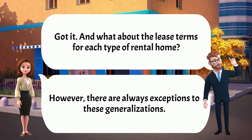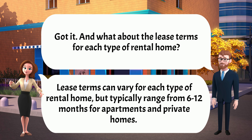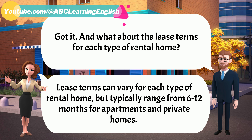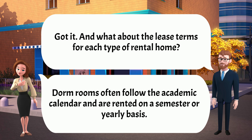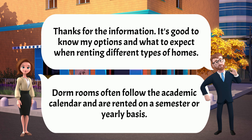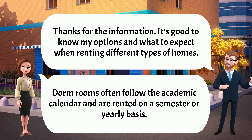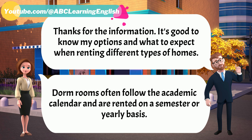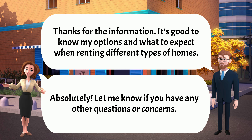And what about the lease terms for each type of rental home? Lease terms can vary for each type of rental home, but typically range from 6 to 12 months for apartments and private homes. Dorm rooms often follow the academic calendar and are rented on a semester or yearly basis. Thanks for the information. It's good to know my options and what to expect when renting different types of homes. Absolutely. Let me know if you have any other questions or concerns.